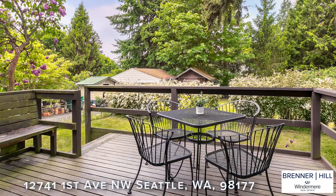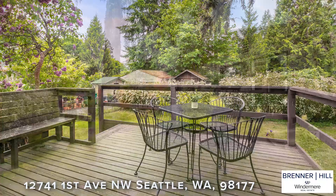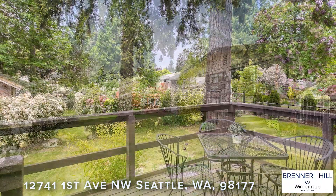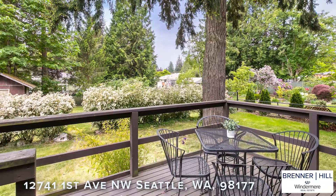With summer nearly here, the sunny private backyard will be a daily destination for you. The established garden includes a heirloom apple tree, flowering bridal veil hedge, and ancient double lilac. Fire up the grill, invite some friends, and enjoy casual summer entertaining.